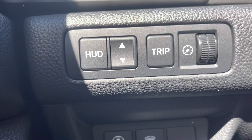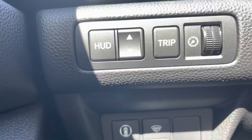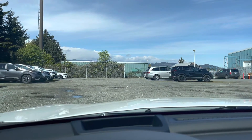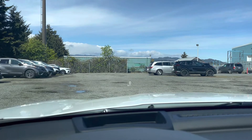The second feature I wanted to talk about was this little button here — the heads-up display. Instead of looking at the dash at the speedometer, it actually comes up above the hood of the vehicle, and only the driver can actually see the heads-up display.